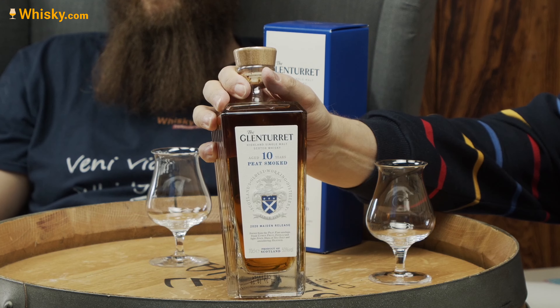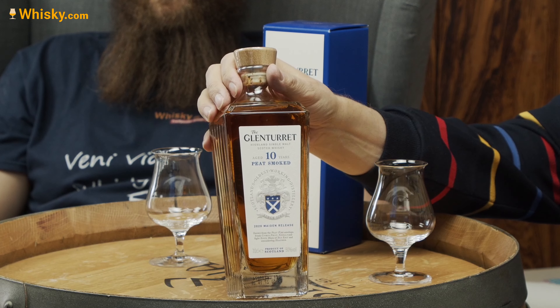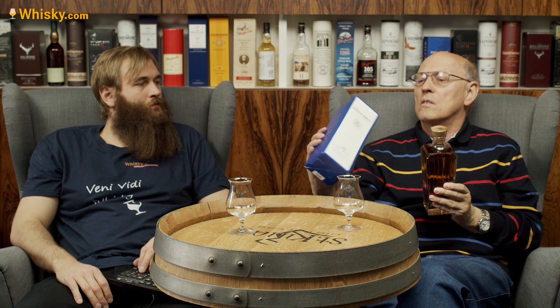Then they brought out a range with finishings but without an age statement, and now there's a brand new series. You can see here — it says '2020 Maiden Release' — so if you can get your hands on this one, it might be a collector's item. Glen Turret is the oldest working distillery in Scotland, founded in 1763. There was some discussion about when Scotch whisky first began — the earliest recorded date is 1494, while the Irish trace theirs back even further.